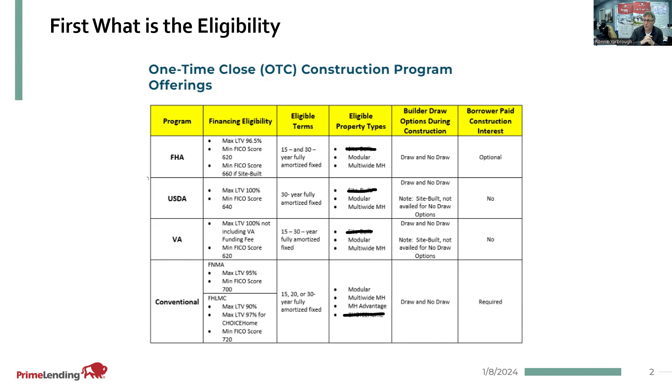FHA requires a minimum credit score of 620. The maximum loan-to-value will be 96.5% on a purchase. The eligible terms would be either a 15-year or 30-year fully amortized fixed rate. The builder draws would be dependent upon the builder that's approved. Right now we've got Mike McDonald over at Ozark Manufactured Homes approved as a builder, and he's using the draw program at the moment. We'll eventually probably switch over to the no-draw program, but once you're closed, the program will pay for all of the construction site development costs, home, and everything — and it'll all go through Ozark Homes as an approved vendor.